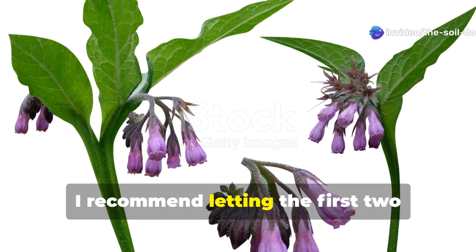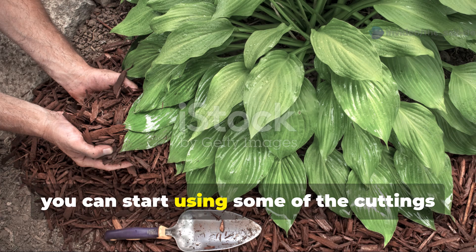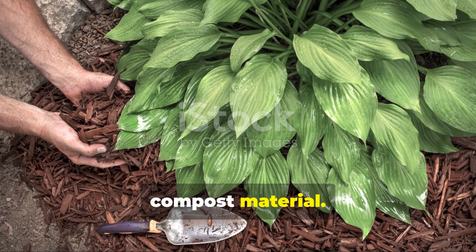For extremely damaged soil, I recommend letting the first two cuttings decompose in place. After that, you can start using some of the cuttings elsewhere in your garden as mulch or compost material.